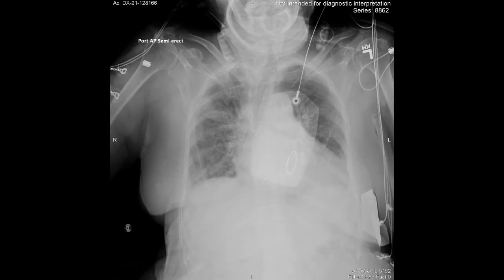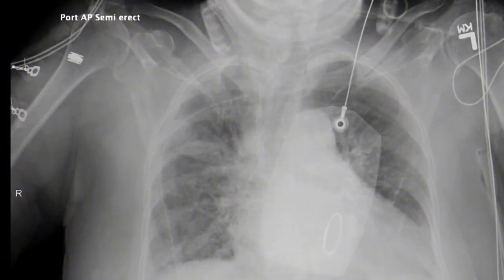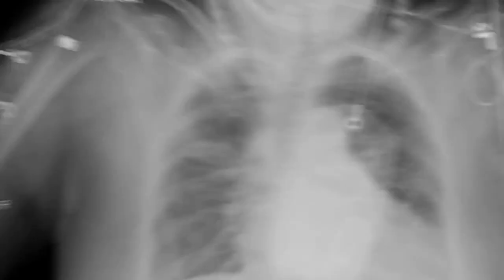Here is the chest x-ray postoperatively, which shows really no clear indication of an anomalous origin of the right upper lobe bronchus. This is a magnified view — again, not clearly visualized on the plain chest x-ray.